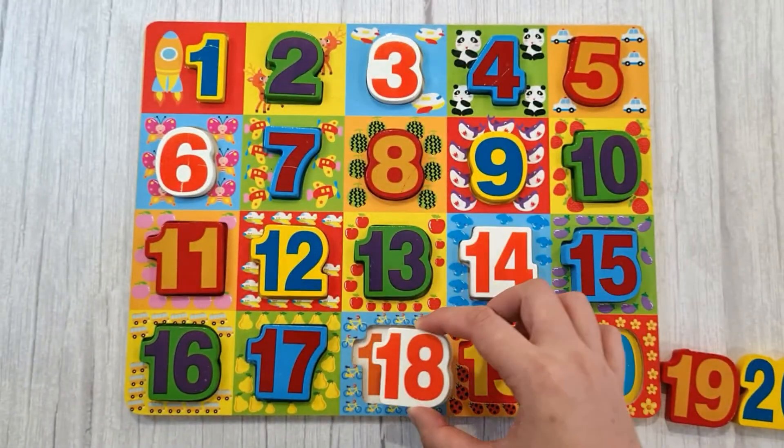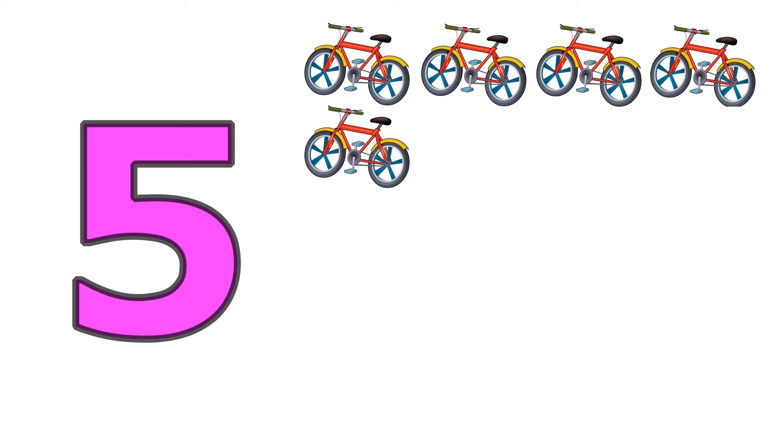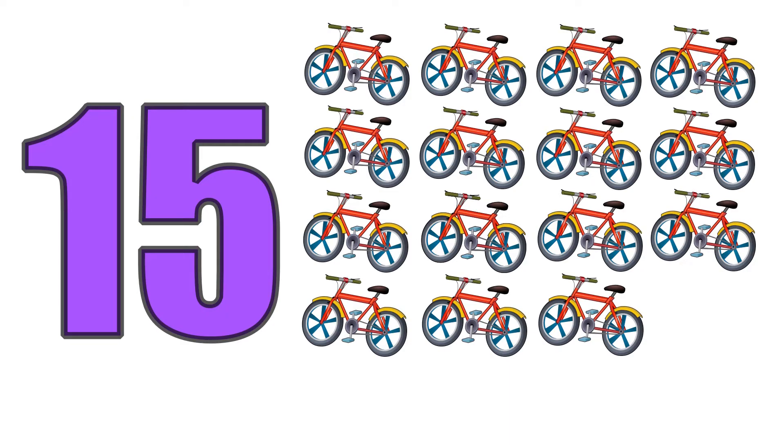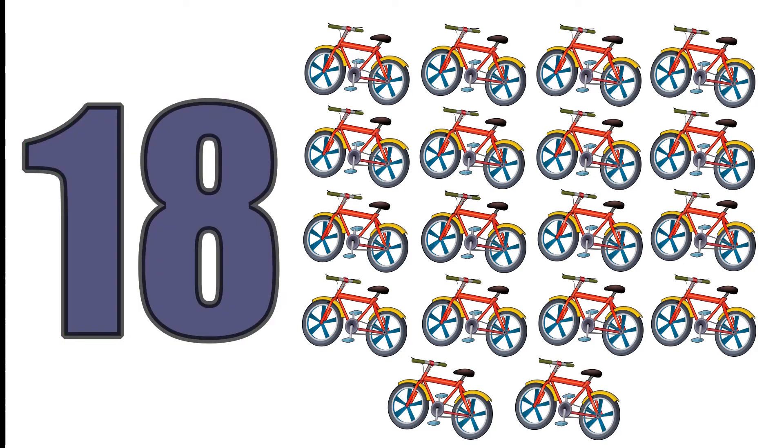Eighteen, one, two, three, four, five, six, seven, eight, nine, ten, eleven, twelve, thirteen, fourteen, fifteen, sixteen, seventeen, eighteen. Eighteen bicycles.